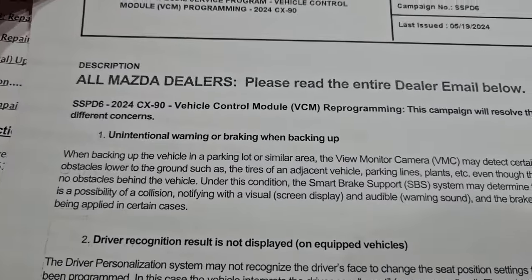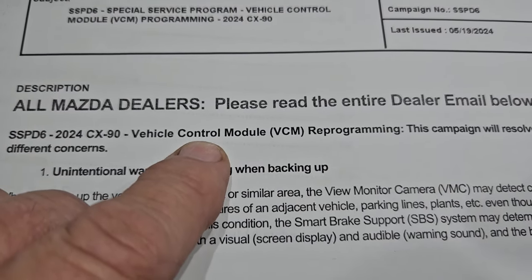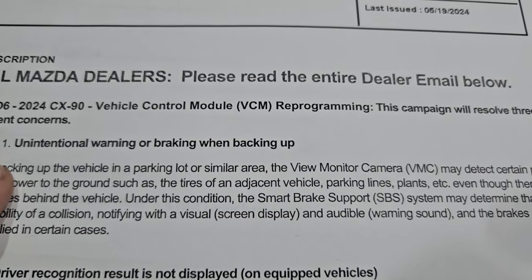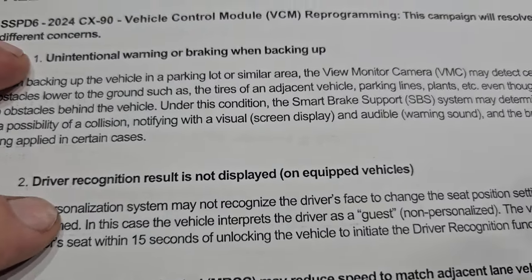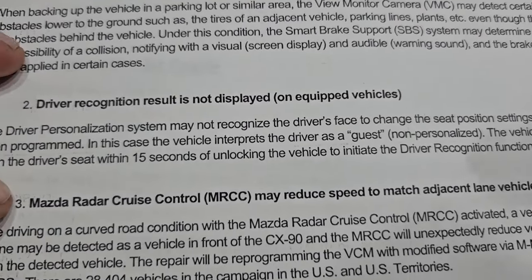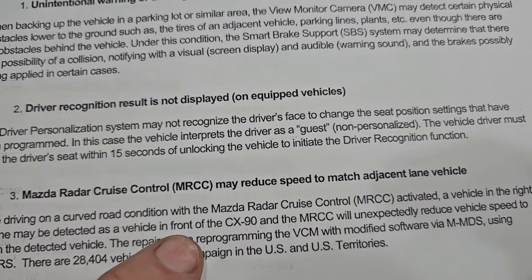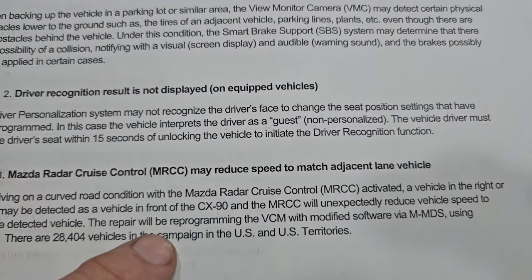The SSP D6 programs the vehicle control module for the view monitor camera (VMC). It addresses unintentional warning or braking when backing up, driver recognition results not displaying on particular vehicles, and the Mazda radar cruise control reducing speed to match vehicles that are not in your lane — vehicles in an adjacent lane — rather than matching the speed of the vehicle ahead of you.